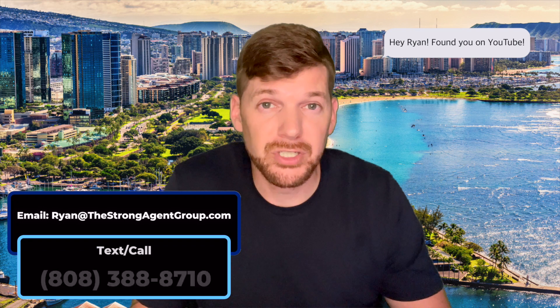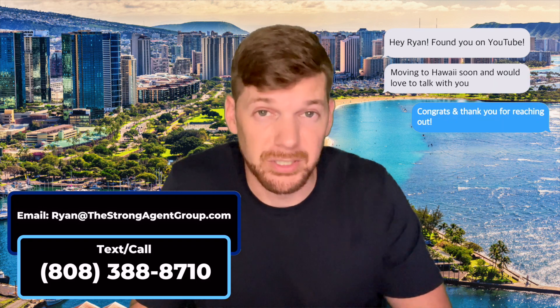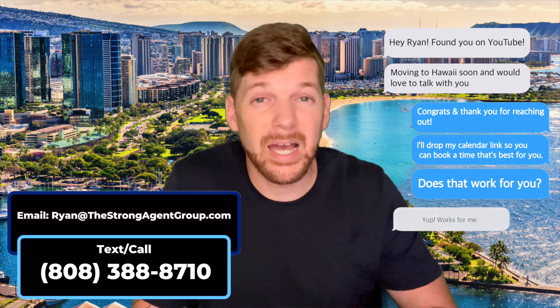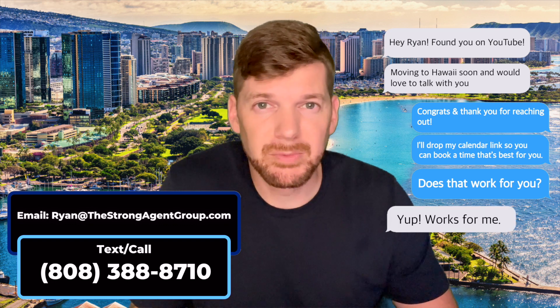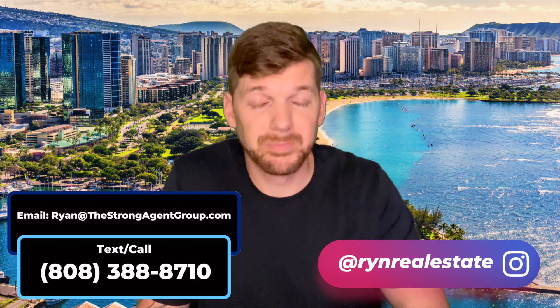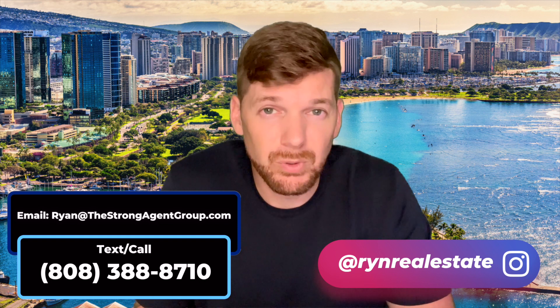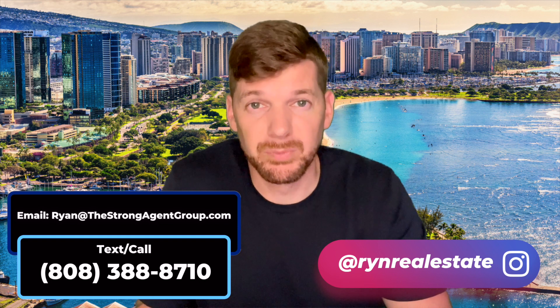We get so many people reaching out about either their potential move to Hawaii or they're already here and they're looking for the place that best fits their lifestyle, and we absolutely love it. You can do the same thing too — you can reach out, send us a text, send us an email, slide in my DMs on social media, follow me on Instagram, schedule your own appointment with us using the Zoom link down in the description below. However you want to get a hold of us, we've got your back when moving to Hawaii.